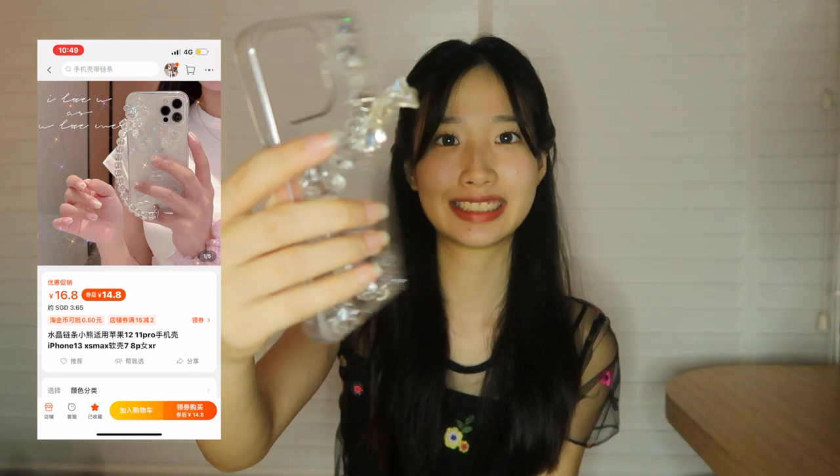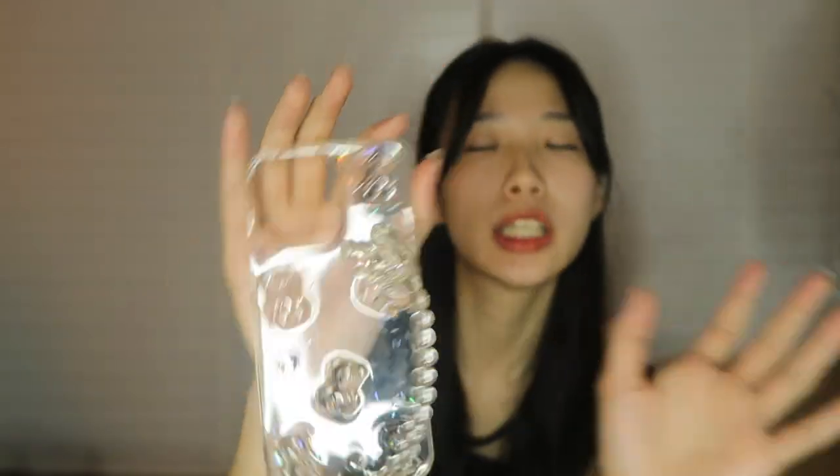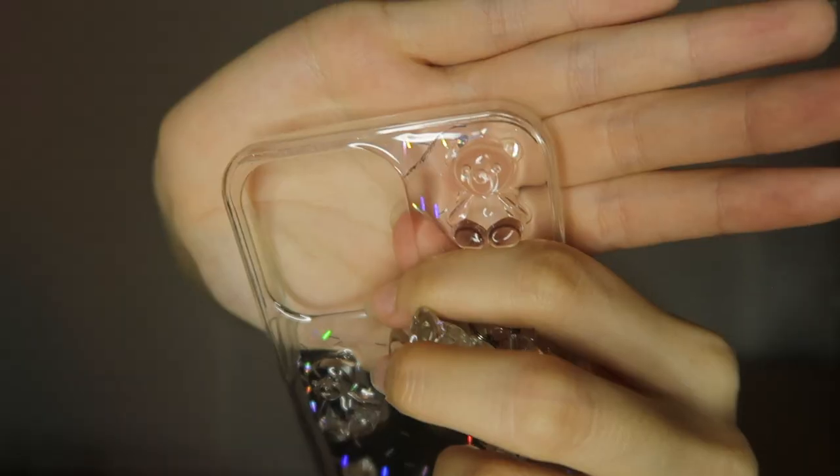Moving on, I also got this phone case — it's so freaking cute! It comes with a handle so it's easier to hold my phone without dropping it, since I tend to drop my phone easily. I like how I can hold it without worrying about it coming off. As you can see there are a lot of little details on it, it's so cute. The only downside is there's a crack that literally happened right after I put it on my phone, but I still like it — it matches my phone a lot.